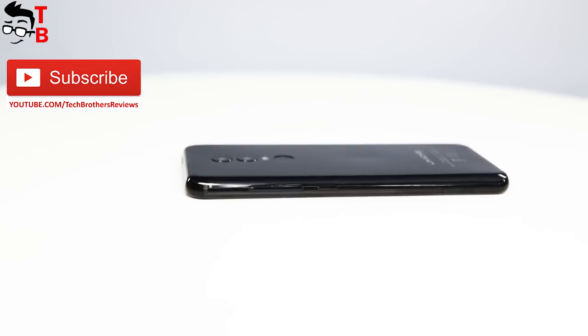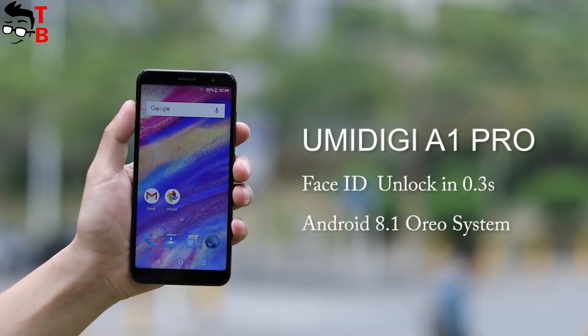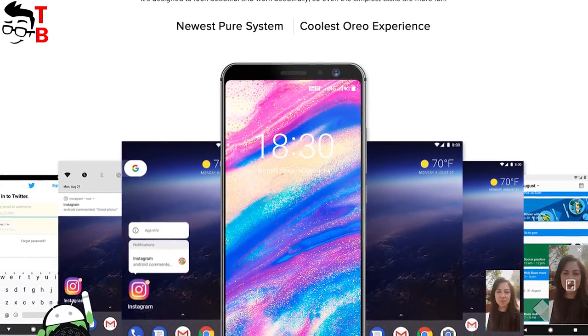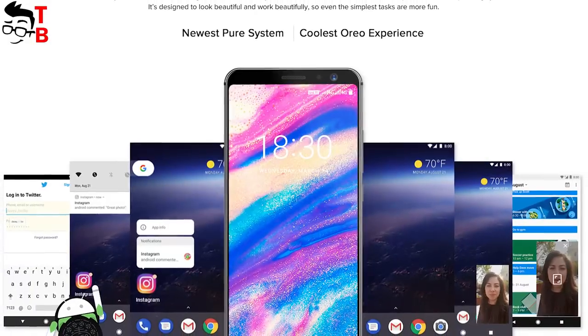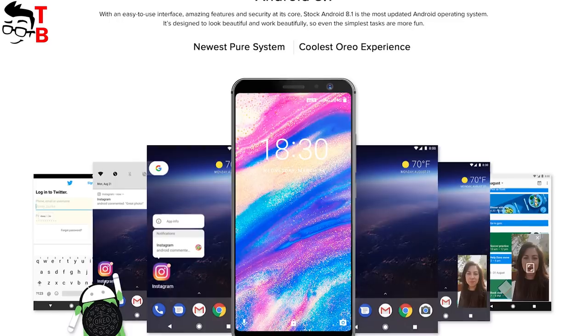A more interesting feature of UMIDIGI A1 Pro is Android 8.1 Oreo. If the smartphone comes with the latest operating system, then it will receive software updates. Also, it has Face ID function, so you can use the fingerprint reader and face recognition to unlock the phone.